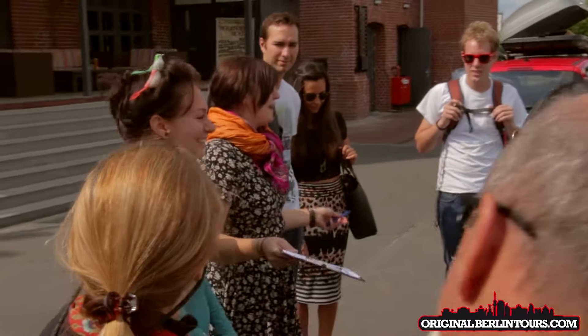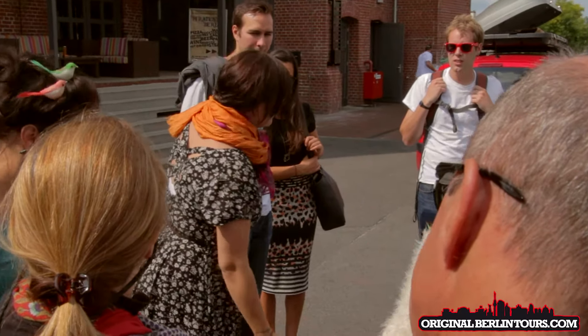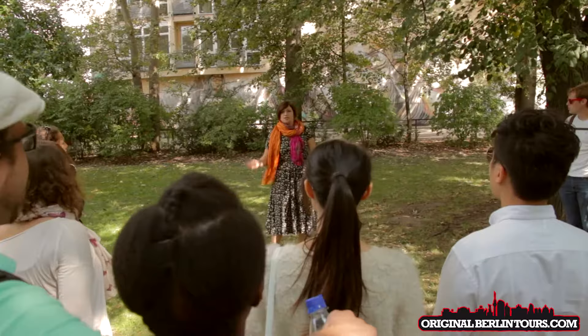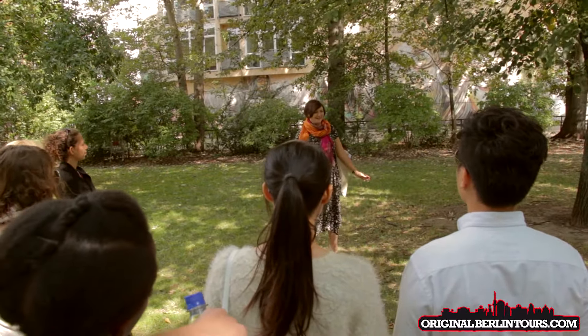I'll explain a bit about how the tour works and then we'll get through. Talk to each other, talk to me, so that I'm not walking along the front of the group like a primary school teacher on my own. Don't really like that.